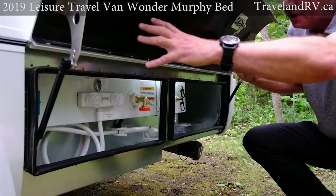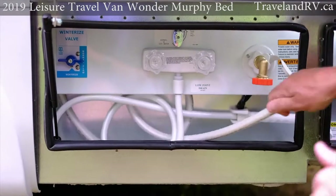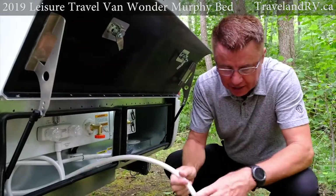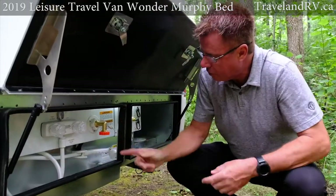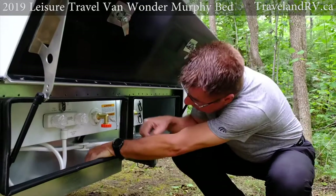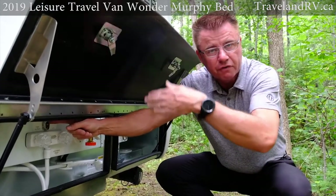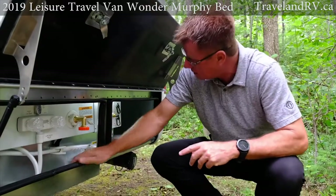Here's our outside service center — everything is right here. We've got an exterior shower with hot and cold running water. We've also got a pickup hose for RV antifreeze if you're winterizing, or if you're dry camping and need to put water into the fresh water tank. We've got our winterizing bypass valve and our intake water connection. You also have a valve to switch between shore water and filling up your fresh water tank. Don't worry about overfilling — we've got an overflow so it'll start to drip onto the ground, and we also have a monitor inside the motorhome.